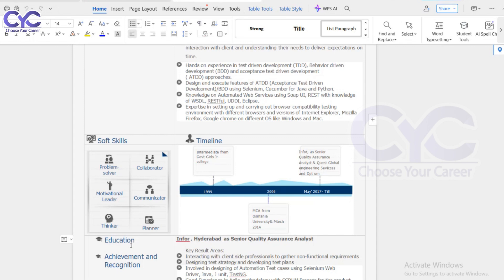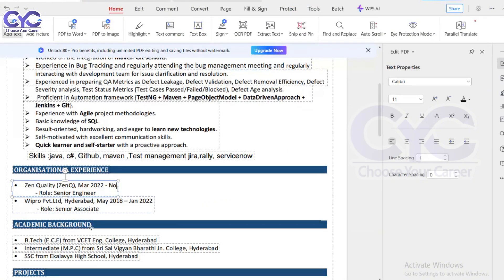For the academic background section, for experienced candidates there is no need to put 10th or intermediate details — it is not mandatory. Just put your highest degree. If you completed B.Tech, put B.Tech. If M.Tech, MCA, B.Com, or B.Sc — whatever your background, include that information.